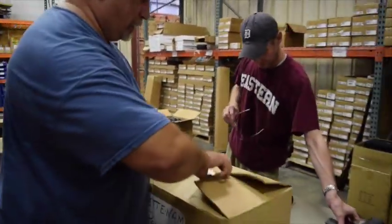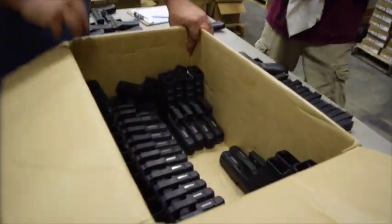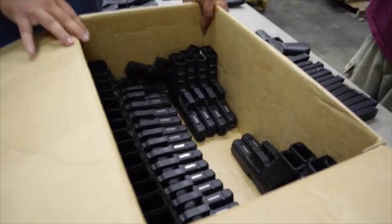Take a look here — here's a few more of the .22s they're working on. It's hot out here in the warehouse.